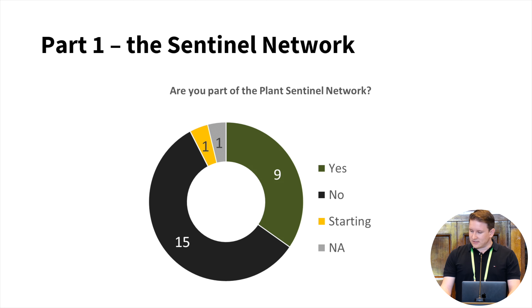We also asked institutions if they are part of the Plant Sentinel Network — an initiative where institutions provide information about incursions of plants and pests. Just under half of the respondents indicated that they're part of the network, so there's still some work to do to get more facilities involved.